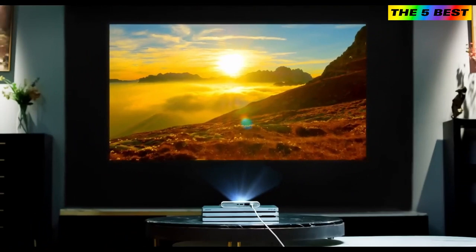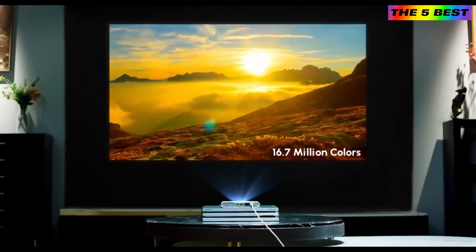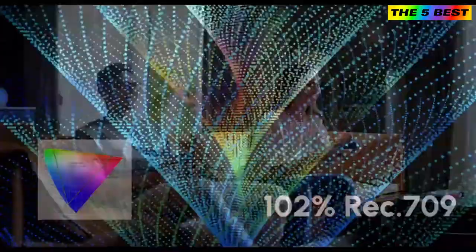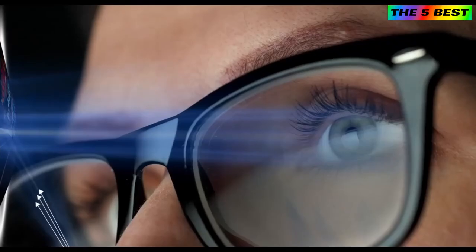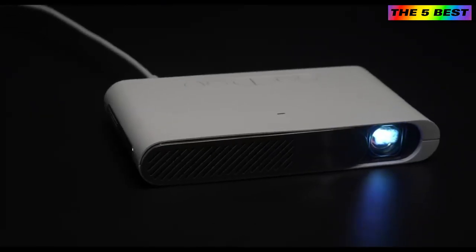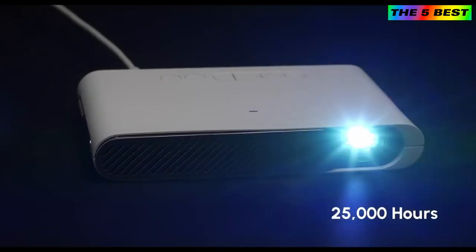Looks like a TV? Yes, but it's a laser projector — with a cinematic color standard and high ANSI lumens. You can still play games even during the daytime with open windows. It feels like you're playing games in a metaverse. The laser source can last for over 25,000 hours.